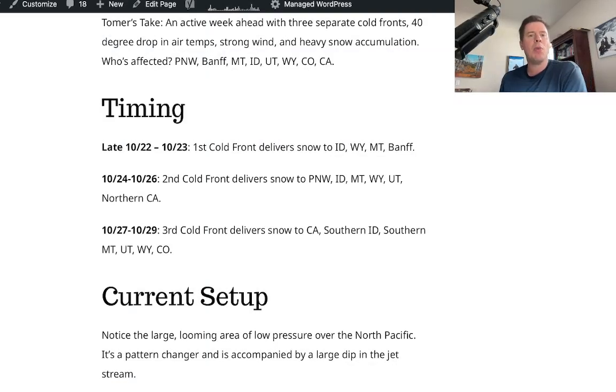The first cold front is very small, but it rolls through on the 22nd, late tonight through the 23rd into Monday. That one will deliver snow to Banff, Idaho, Wyoming, Montana. The second front is a little more significant, especially for the Tetons.